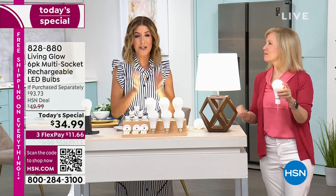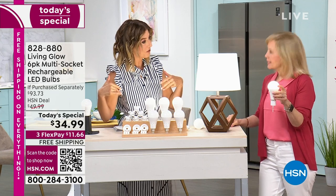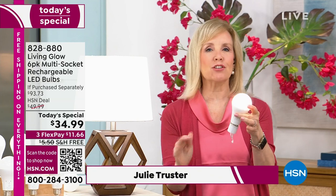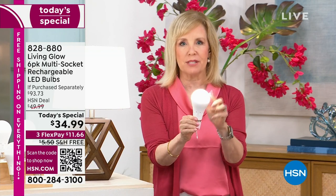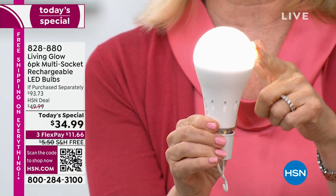She tests these all out at home to make sure this is exactly what we need for summer. It's going to be a long, hot summer. You need a great bulb, and this is the bulb that stays on when the power goes out. How great is that?